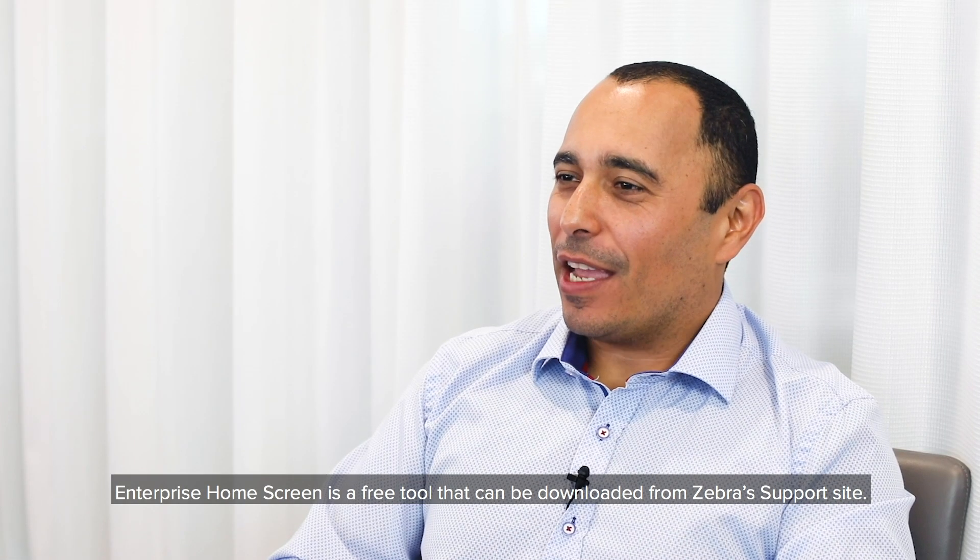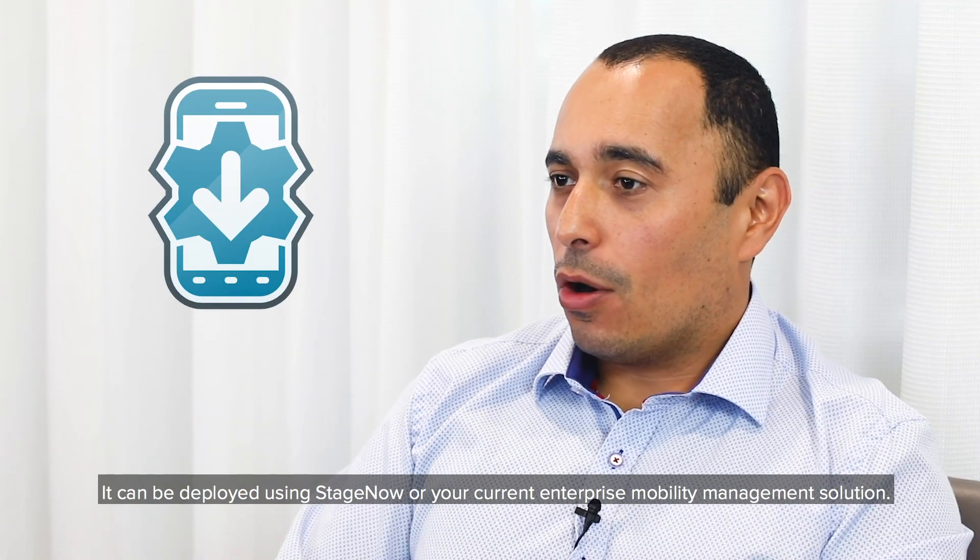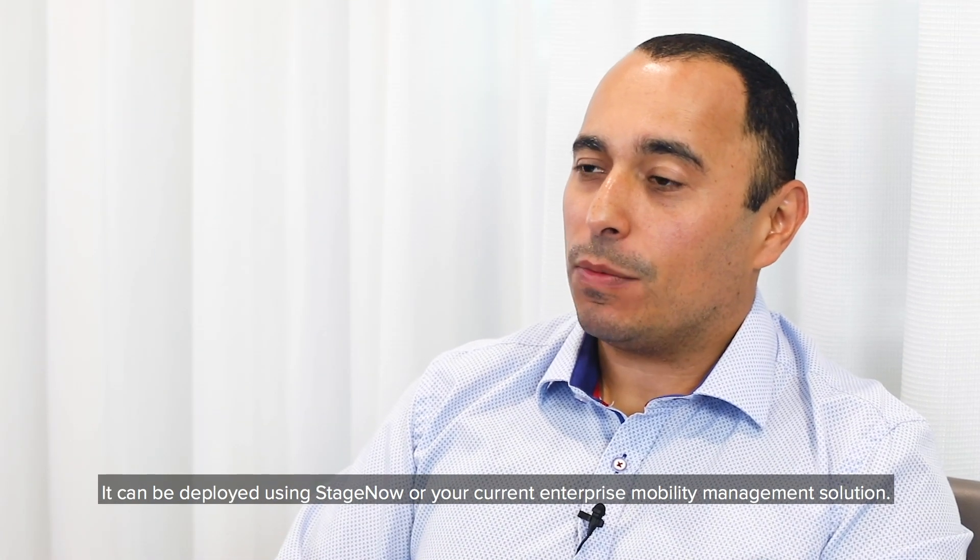Enterprise Home Screen is a free tool that can be downloaded from Zebra's support site. It can be deployed using StageNow or your current Enterprise Mobility Management solution.